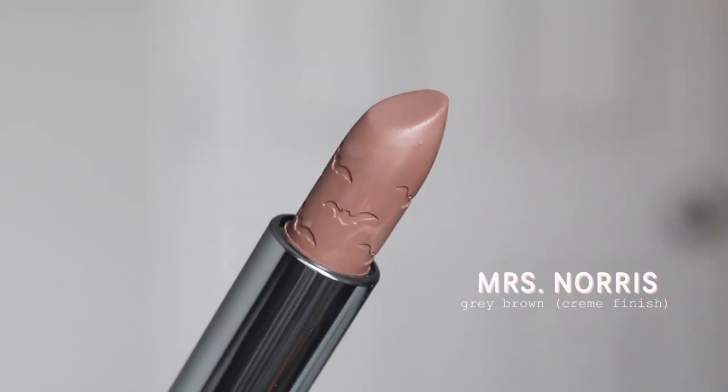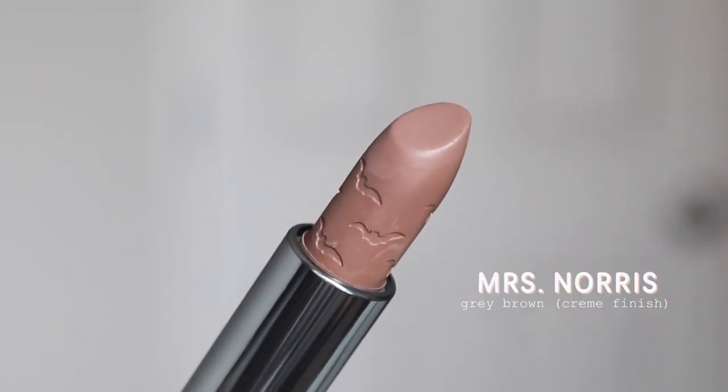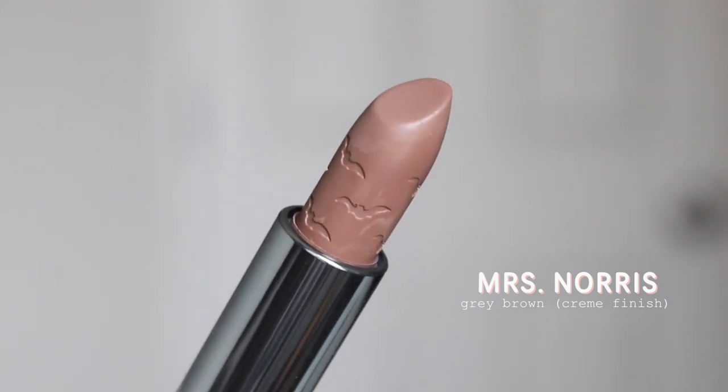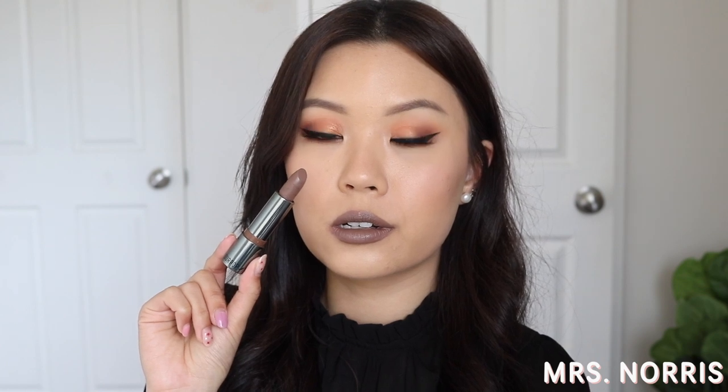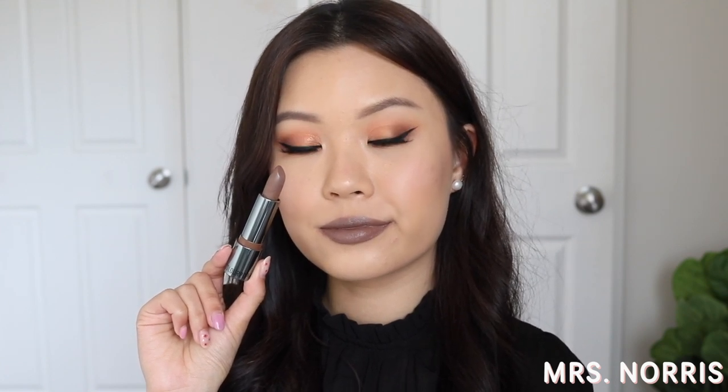Starting off with Mrs. Norris. This is described as a sultry gray-brown, like the color of a gray tabby or a stone castle. This shade is pretty cool-toned on me, but it is a very unique shade. I feel like in Colourpop's Luxe Lipstick family, there's not a shade very close to this. For me personally, I don't like cool tones on me, but I think this really suits my skin tone well. It doesn't wash me out, it doesn't make me look unwell like cool-tone lip colors usually do. So although I'm not a fan of the undertone, I think it looks quite flattering on me.